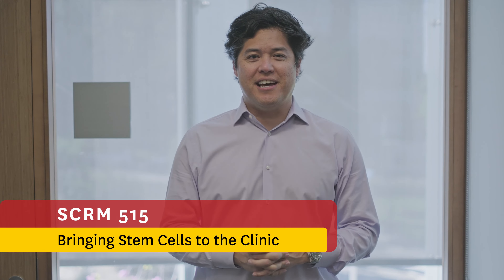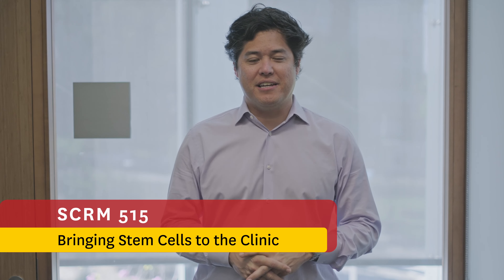Next you will get to meet some of the faculty teaching our courses. Hi, I'm Justin Ichida. I teach a class called Bringing Stem Cells to the Clinic, SCRM 515. In this course we'll bring guest speakers from biotechnology companies, pharmaceutical companies, intellectual property attorneys, and the FDA or other regulatory agencies to teach you how to take a discovery at the university and turn it into a medicine.